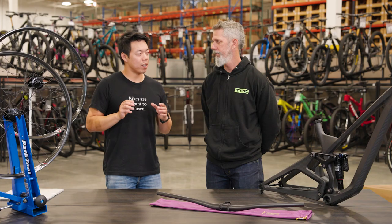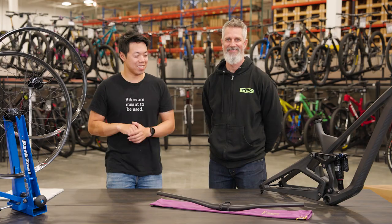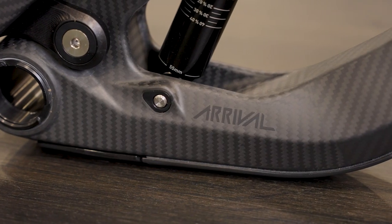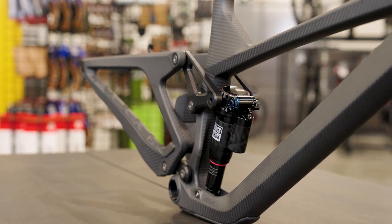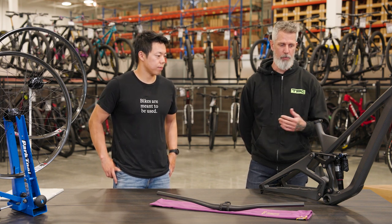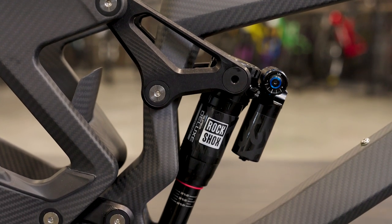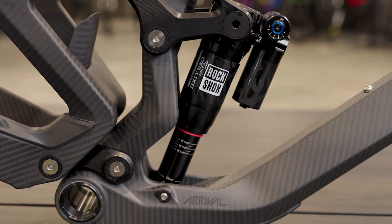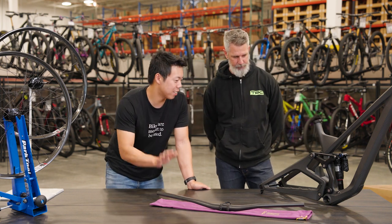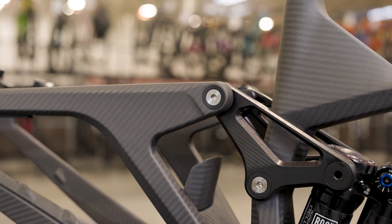Beyond the wheels, We Are One has expanded and made some other products, including what might be their Magnum Opus — the Arrival 152. So 152 millimeters of travel, contemporary geometry with a 64-degree head angle and a standard reach. Again, it's hand-laid in Canada in a small batch format. Carbon rocker, threaded bottom bracket — no creaks — super boost for lateral support. This is the crème de la crème. Seeing it on camera doesn't do it justice; the refinement and finish of this product is just top-notch. The carbon weave looks amazing, and it even has a little carbon fender and titanium hardware. They've really pulled out all the stops.